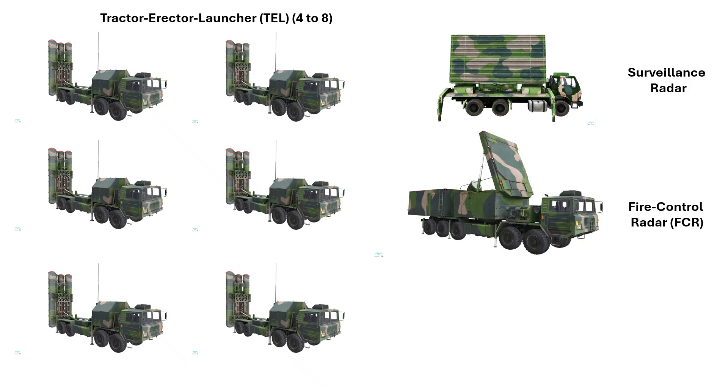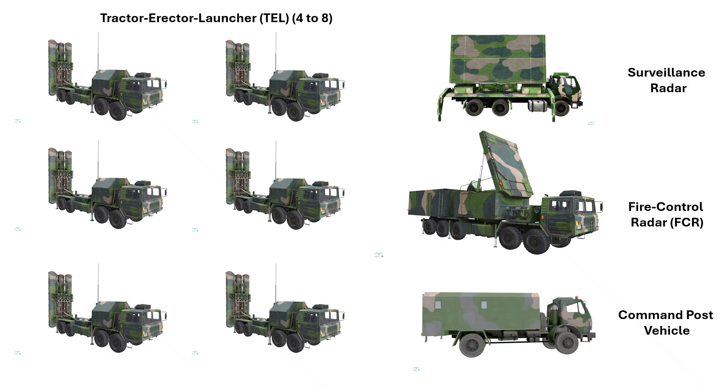A key element of any SAM battery is the fire control radar or FCR. The role of an FCR is to acquire and lock onto enemy aerial threats and guide surface-to-air missiles towards these threats. No surface-to-air missile can work without a fire control radar. Finally, we have the command post vehicle which integrates the functions of all the elements of the battery and manages their operations.